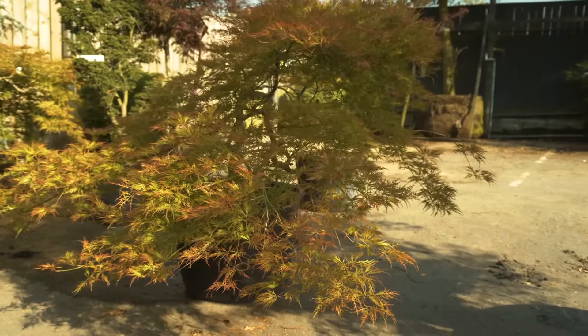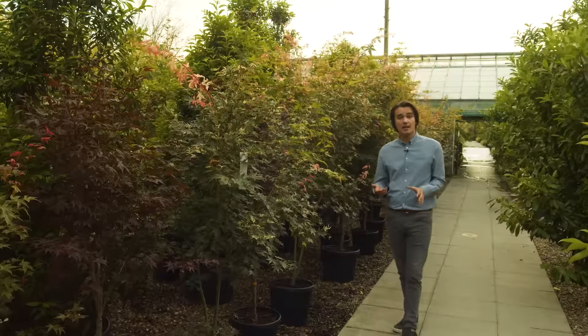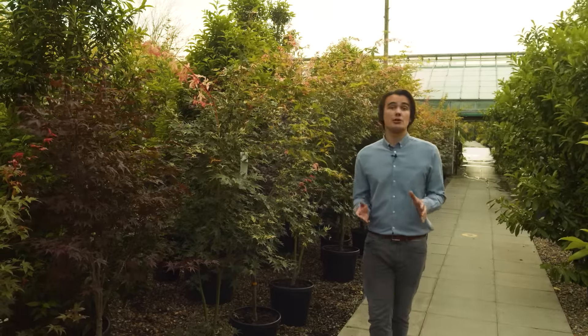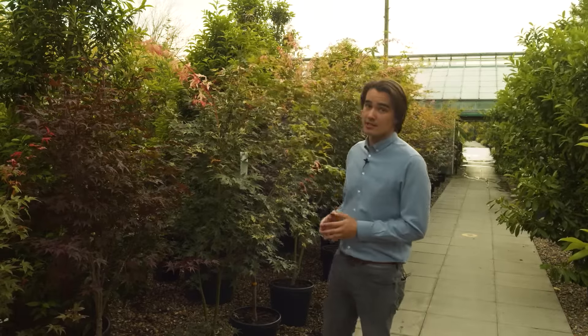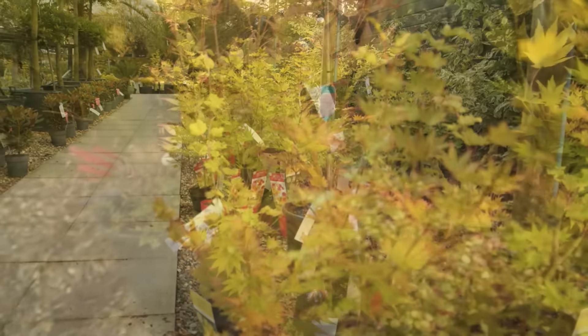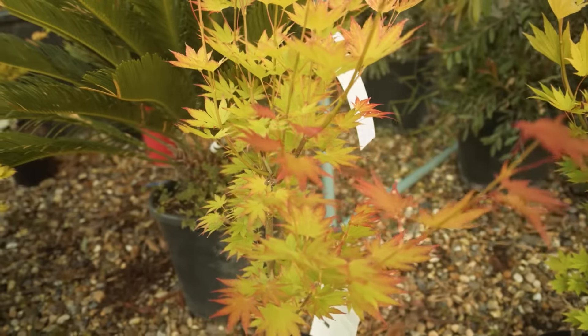Acers typically want a semi-shaded spot to bring out their best colour, a rich neutral to acidic soil and lots and lots of water, especially when first planted. See our website for a full video on how to properly water your plants. Acers' change of colour throughout the year means they're one of the most rewarding and interesting things you can plant in your garden and we have a fantastic collection of mature trees which will look like they've been in your garden for years from day one.